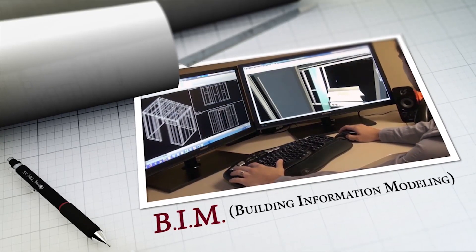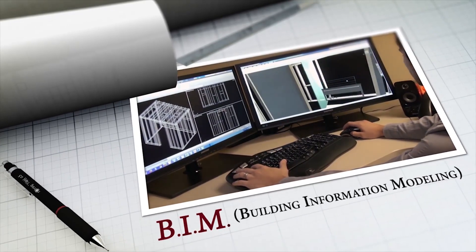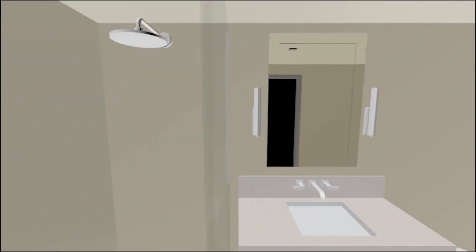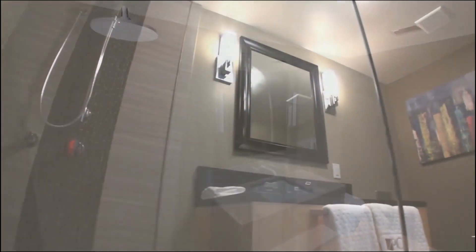Usually when anybody's talking about BIM, they're usually talking about a 3D model, and within that 3D model you have these different elements that create whatever scope of work it is that you're into. So for us it would be walls and ceilings and doors and studs and ceiling framing. So what you really have is a prototype in the digital world before you actually go out into the real world and start building.